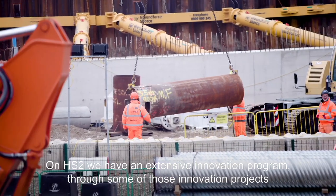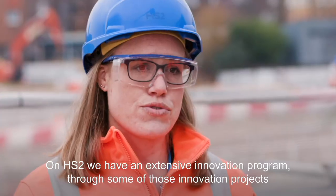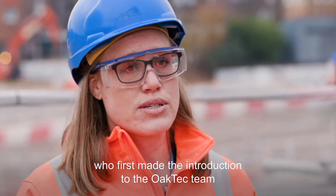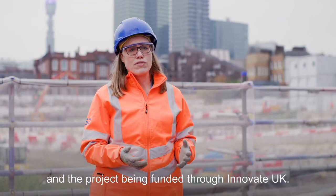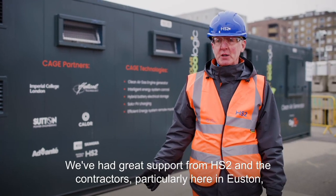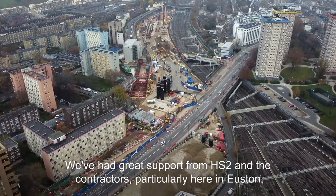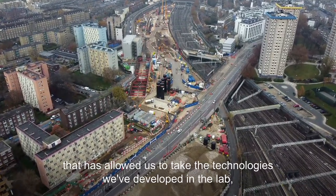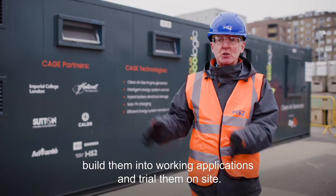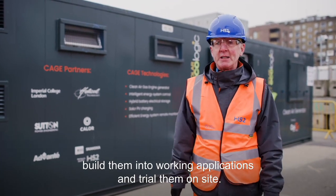On HS2, we have an extensive innovation programme. Through some of those innovation projects, we work with academic partners like Imperial College London, who first made the introduction to the OakTech team and the project being funded through Innovate UK. We've had great support from HS2 and the contractors, particularly here at Euston, that's allowed us to take the technologies developed in the lab, build them into working applications, and trial them on site.